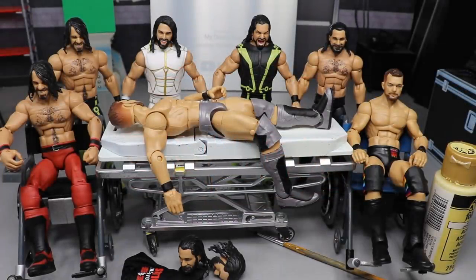Welcome back to another My Damn Toys video. Today we have WWE Action Figure Surgery episode number 25, and we have two of my favorite wrestlers: Finn Balor and Seth Rollins. Money in the Bank is tonight — Balor is going for the Money in the Bank briefcase and Seth Rollins is defending his Universal Championship versus AJ Styles.